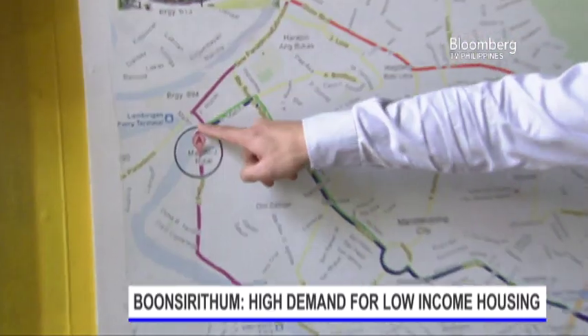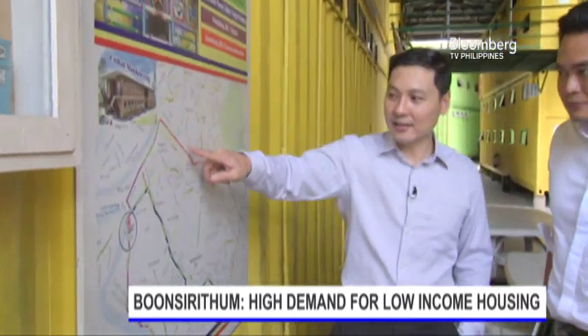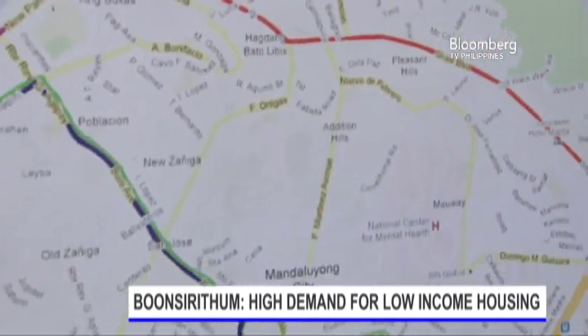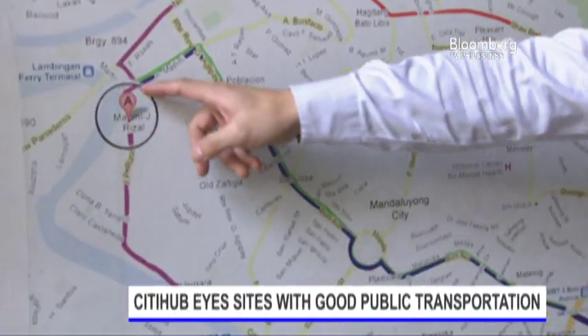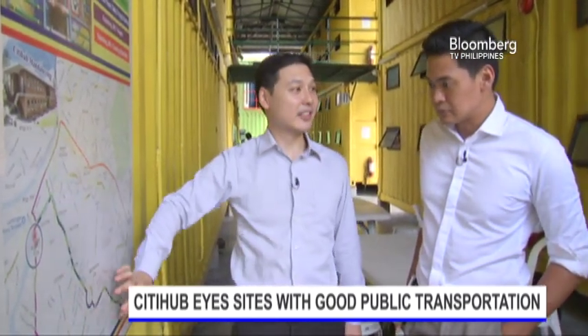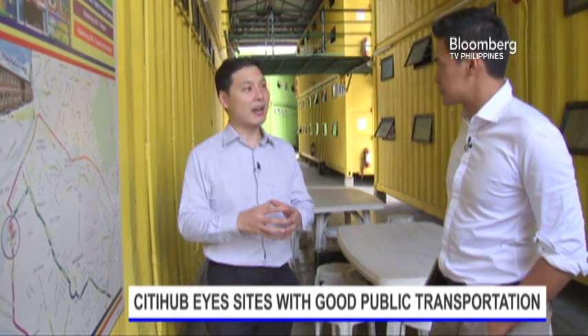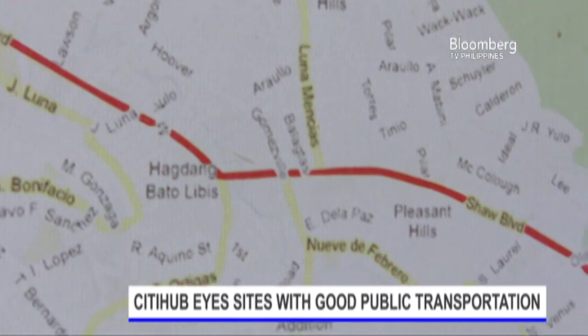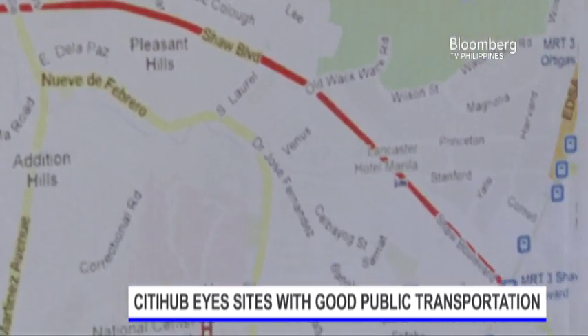Right now, we are here, and these are jeepney routes. We have four jeepney routes that traverse our site. So people working around this area are our potential tenants. That's what we're looking for when partnering with idle lot owners — it doesn't necessarily have to be property in the middle of the city, as long as there's access to public transportation to make it viable.